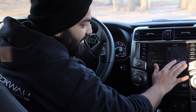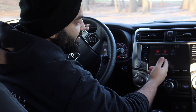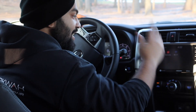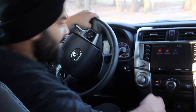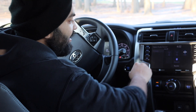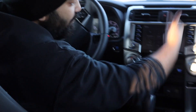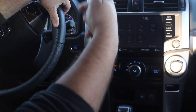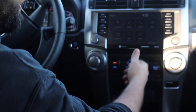Here we have the GPS display screen, which is pretty cool. If you hit the apps button, you've got Remote Connect, Wi-Fi, phone, audio, and map. Going into the menu, you have destination, audio, phone, apps, and projection — you can project your phone onto the screen, which is pretty cool — along with info and setup.